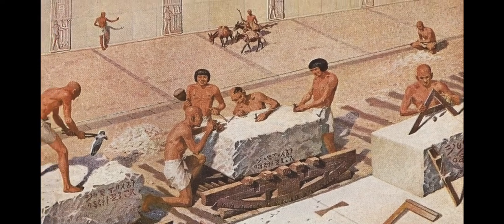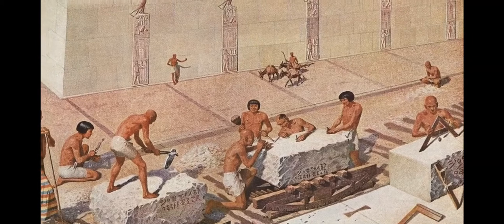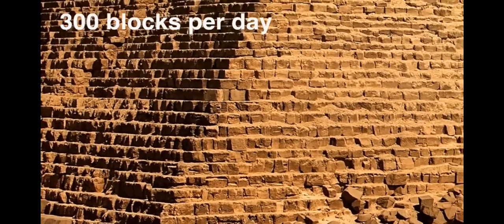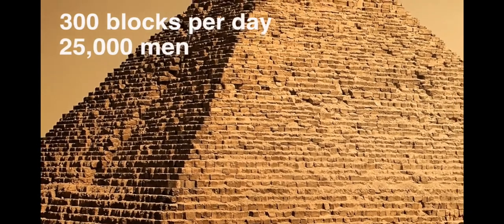Each block was cut by hand, hauled up mud and brick ramps on wooden rollers, and dragged into place by many, many workmen — at a rate of three hundred blocks per day. It has been calculated that it may have taken twenty-five thousand men a period of twenty years to build it.